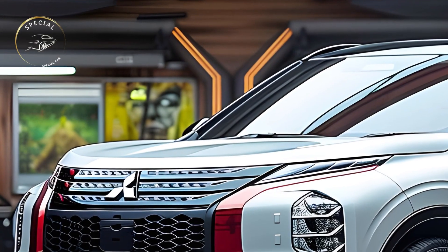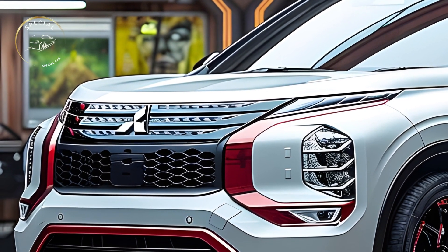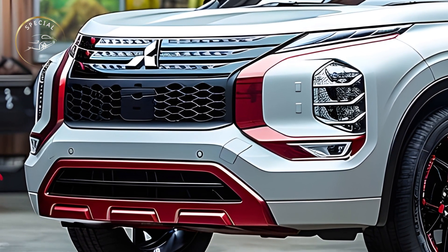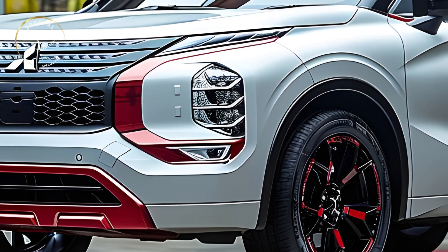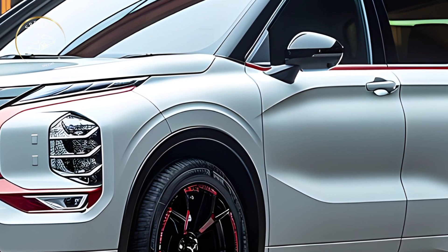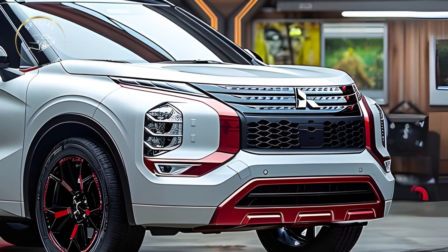The popular mid-sized SUV Mitsubishi Outlander got a much anticipated redesign in 2025, adding new styling, amenities, and technology. The revamp tries to improve the Outlander's attractiveness, but new models always have pros and cons. Here is the 2025 Mitsubishi Outlander facelift explained.